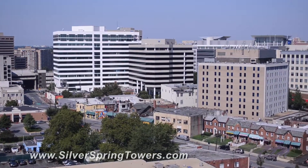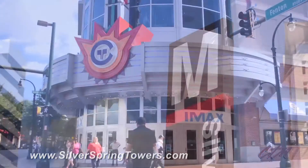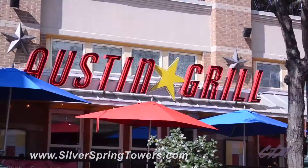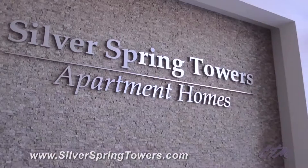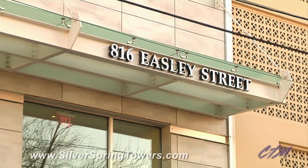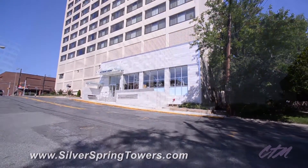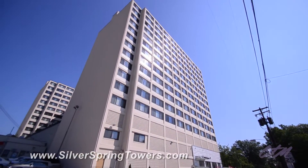Do you want to live in downtown Silver Spring? Do you want the convenience of Metro at your front door, or how about a movie and a quick bite to eat? Then look no further. Silver Spring Towers, located at 816 Easley Street, is a newly renovated address that has a concierge team that will cater to your needs 24 hours a day.